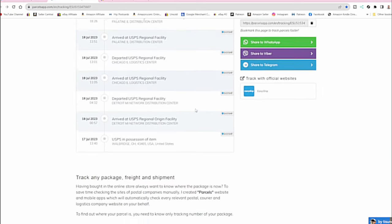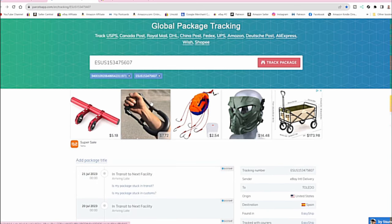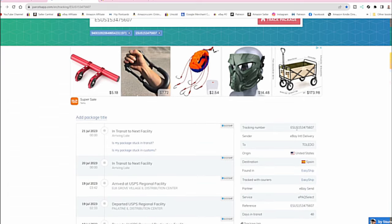Here's an example of tracking for one that hasn't shown up to the buyer. When you look at eBay it only shows parts of the information, but this app has it all — you can track down by the minute in some cases. Using parcelsapp.com, it can pull up information from the ESUS numbers — ESUS stands for 'Easy Ship US.' By using this you can instantly tell the service was eBay International Delivery, it's going to Spain, what service was used, ePAC Select. For something sent to China, it may not show on eBay at all, but you can come here and see tracking information in China.